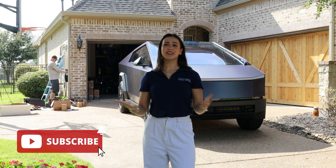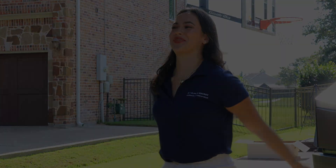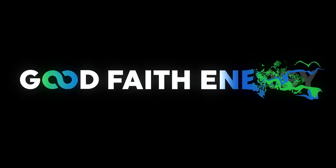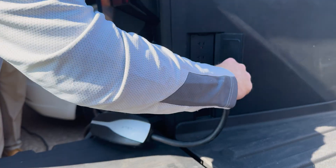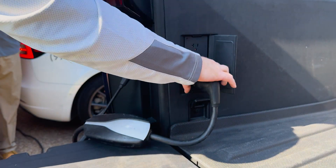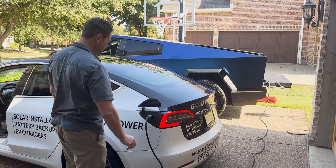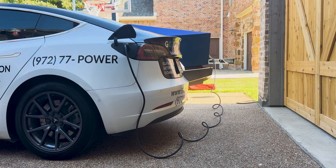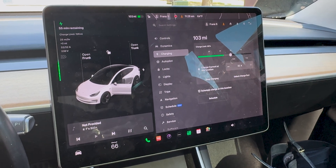Make sure to follow and subscribe to stay updated on all things Tesla and all things solar. Until next time, I'm Macy with Good Faith Energy. Stay charged, stay powered, stay cool. Bye-bye.